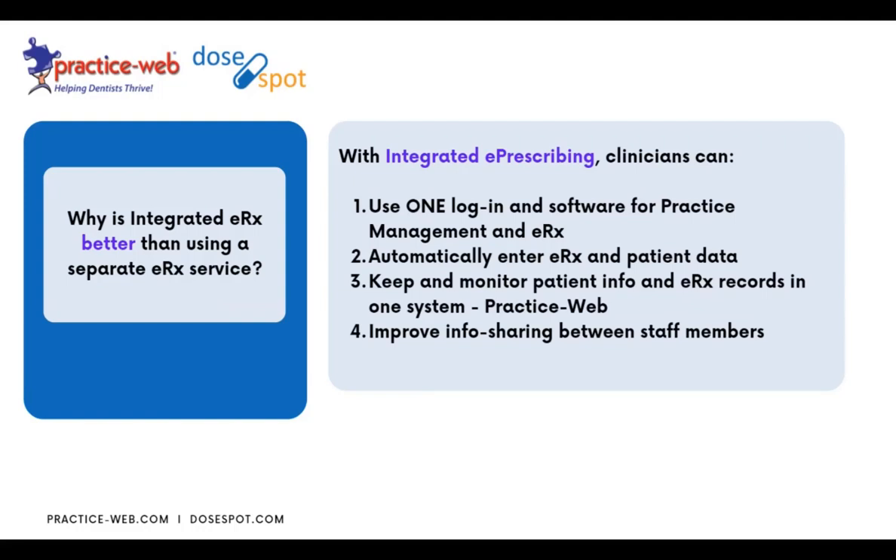With an integrated tool, once you're logged into PracticeWeb, you can get right into DoseSpot. There is single sign-on (SSO) that puts you directly into DoseSpot so you can write a prescription without jumping between systems. The two-way sync automatically keeps data updated, and it's so much easier to share information because a computer handles it — DoseSpot and PracticeWeb talk to each other and make data flow seamless.